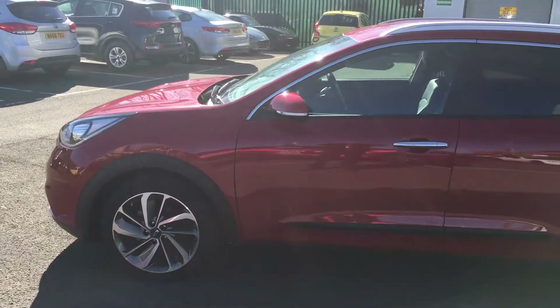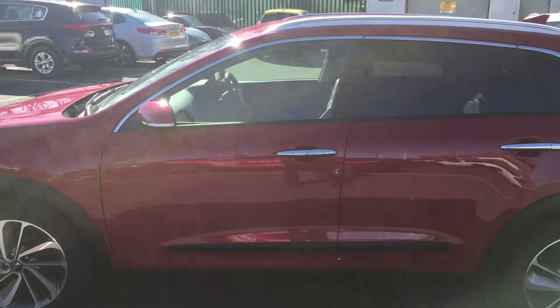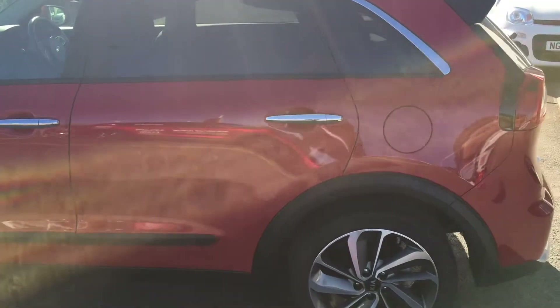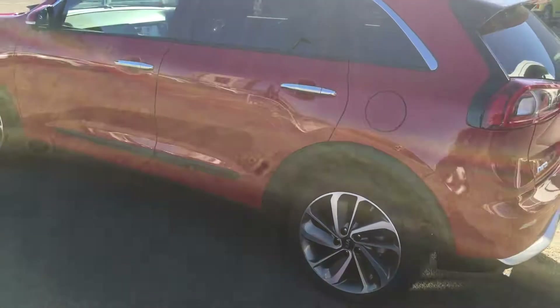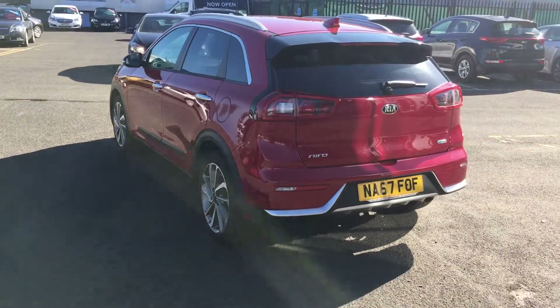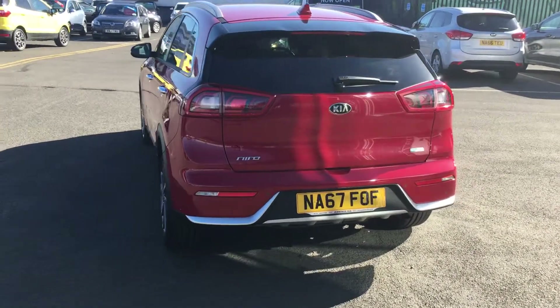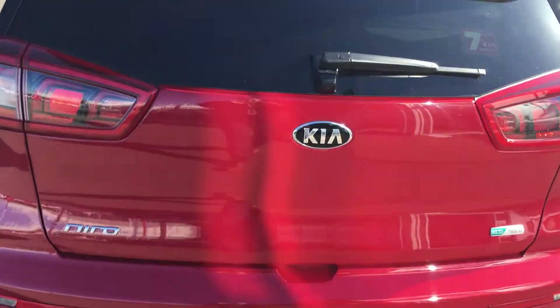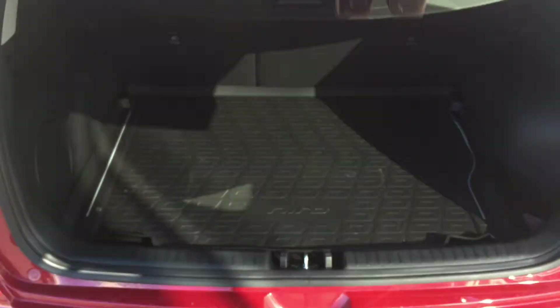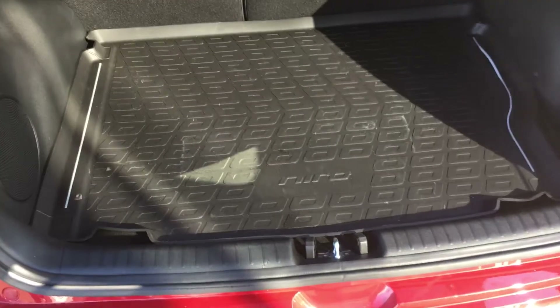It comes with front parking sensors, rear privacy glass, rear parking sensors and rear reversing camera. It has plenty of boot space so it comes with the bootliner.